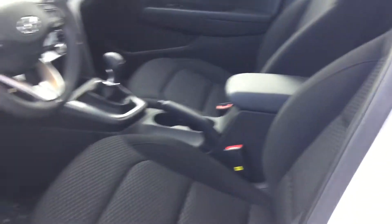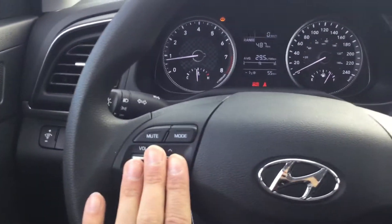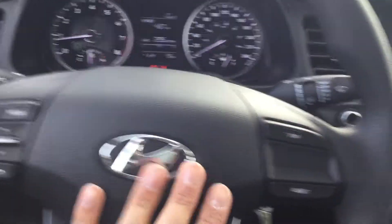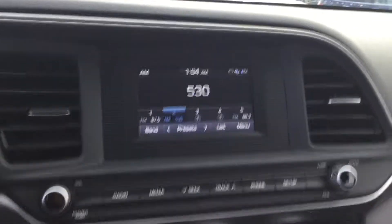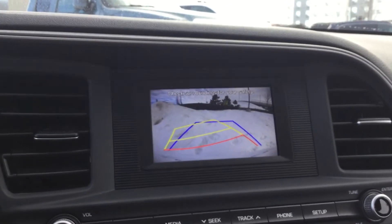On the inside, you are going to be greeted with this premium cloth interior. You are going to get this beautiful interface. On the steering wheel, you will get all your Bluetooth hands-free calling features. You will also get your backup camera and your touchscreen — as you can see, it's a very, very clear backup camera.